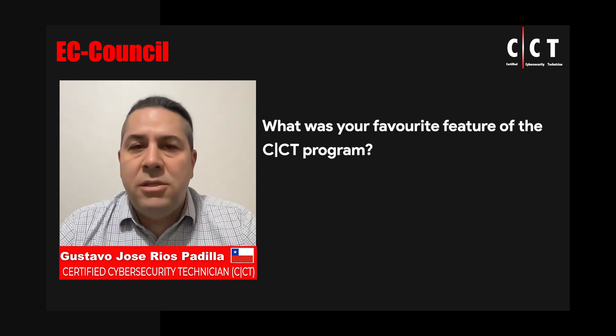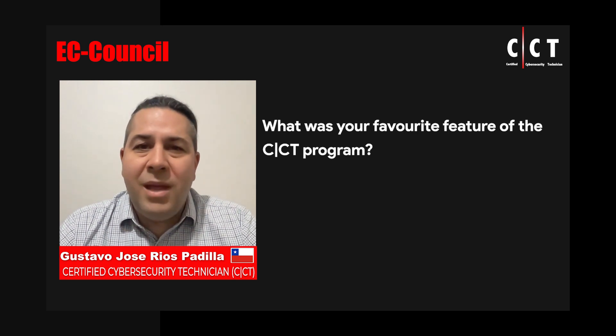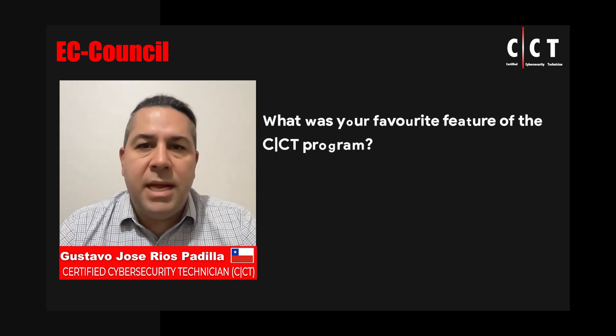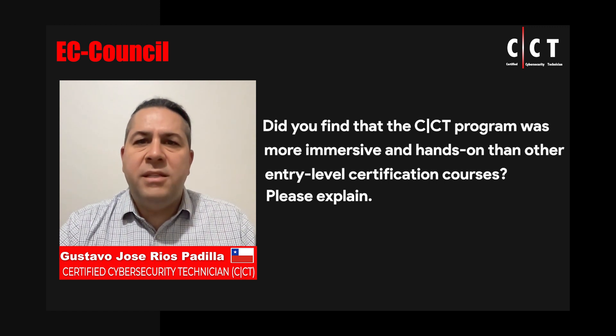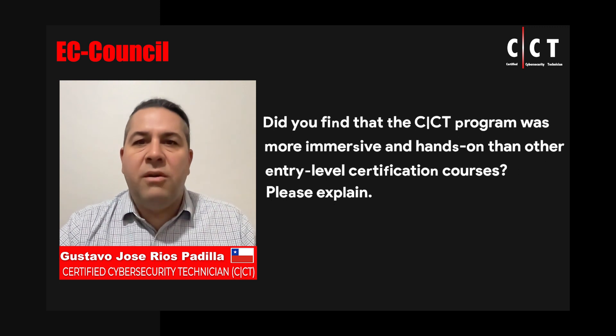Today, this hands-on experience is mandatory in any cybersecurity technical role. I think that was more immersive because every subject in the material has the relevant hands-on activity, so it is easy to understand and keeps the attention and interest of the participant.